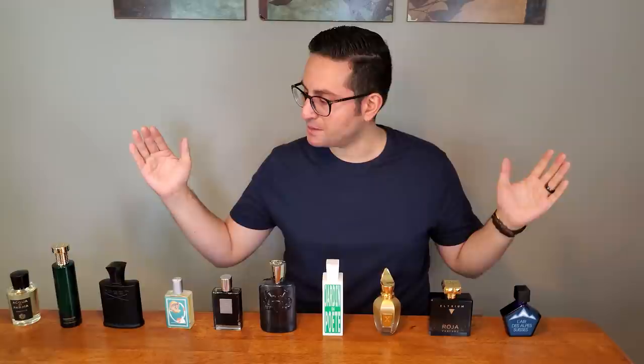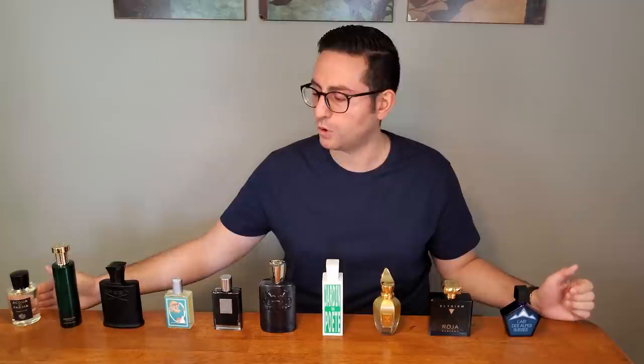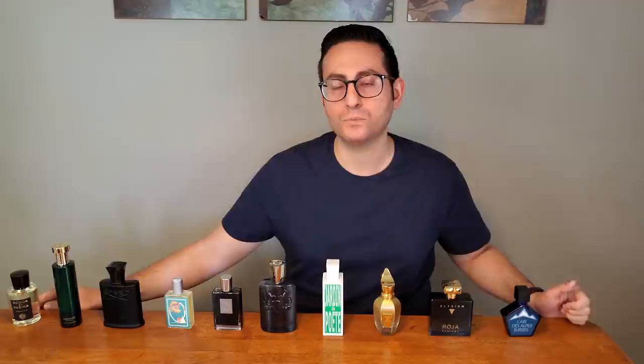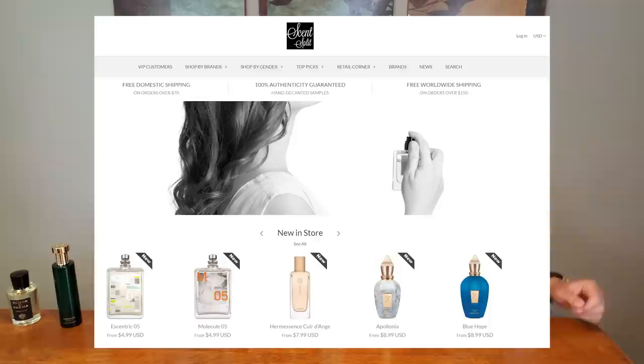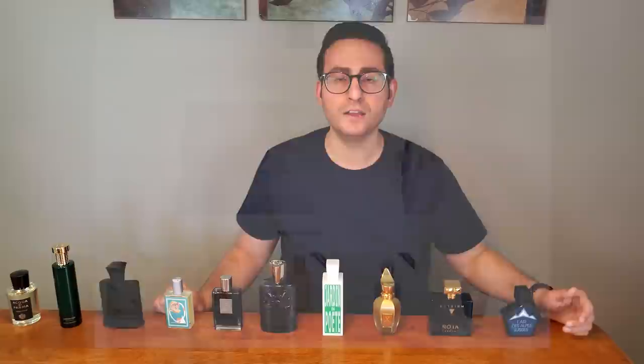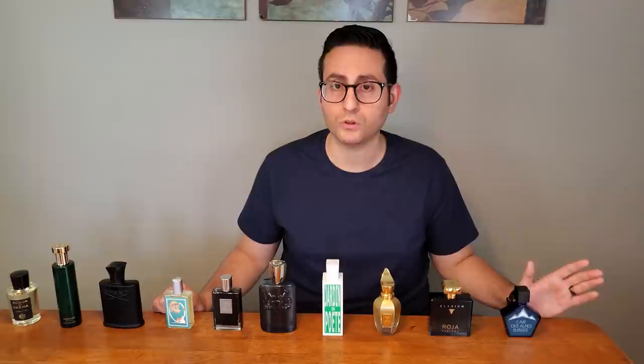So there you have it, ladies and gentlemen. Thank you so much for tuning in. These have been my top 10 fragrances for the spring of 2020. I'm so excited to wear these fragrances more in the next few months now that I'm cooped up at home. Again, I hope everybody at home is staying safe and healthy. If you are interested in sampling at least the first eight fragrances, you may do so at Scentsplit.com — I'm going to leave links down below. These are fantastic fragrances. Whether you want a 1ml sample or something bigger, they definitely satisfy all your needs. The company owner, Shaheen, is just an incredible person.